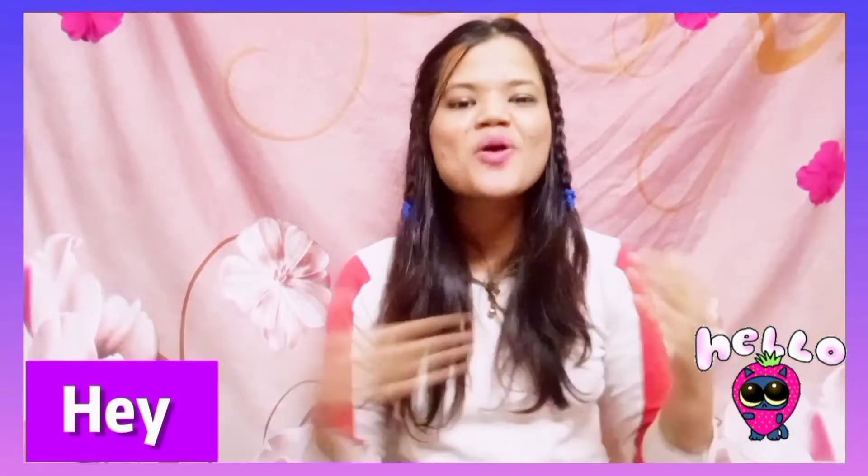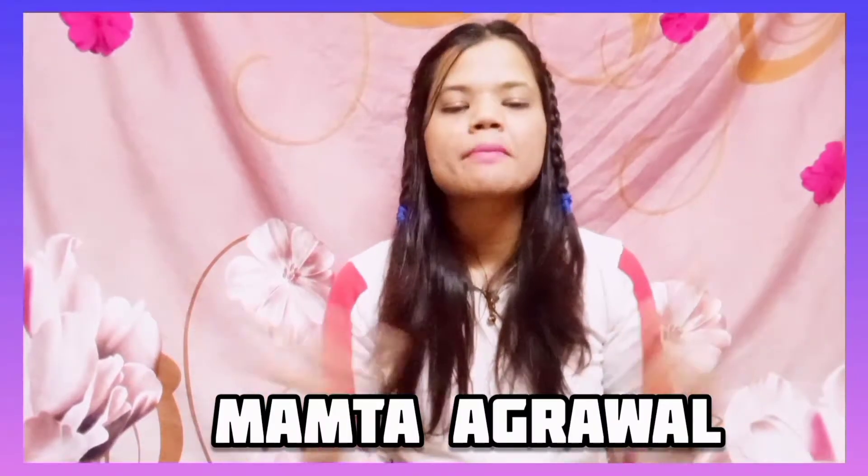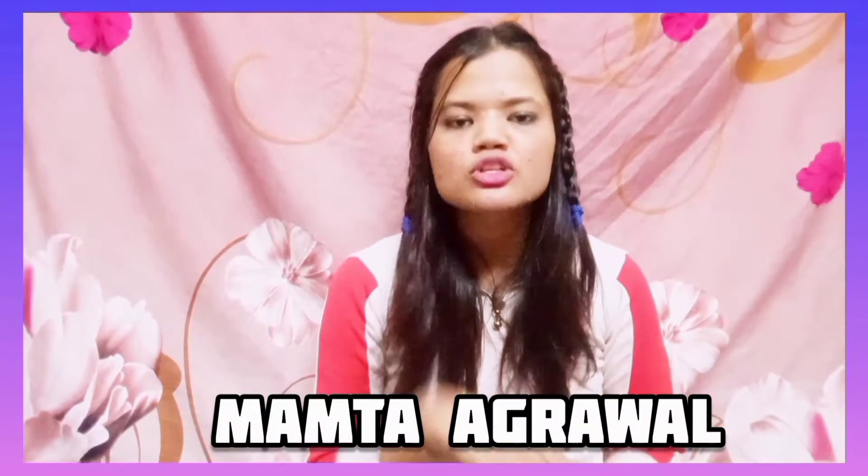Hey everyone! Welcome or welcome back to the channel! Even now, if you are watching for the very first time, hi! My name is Mamata and here on YouTube I make videos on fashion, beauty, lifestyle, skincare, haircare, DIY and much more.